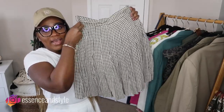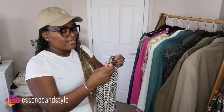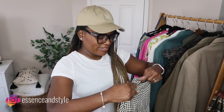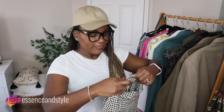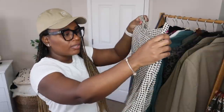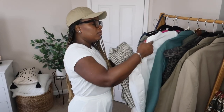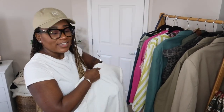I really, really like this. I love how it fits. The only flaw is that it doesn't fasten at the waist for me right now, but I just love the print and I think it'll go really well with those Gucci logo tights.